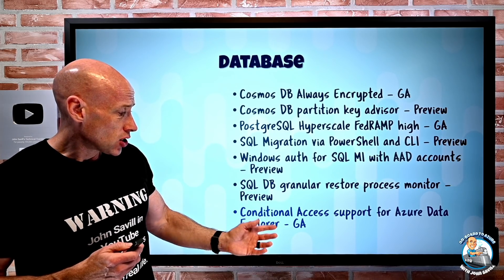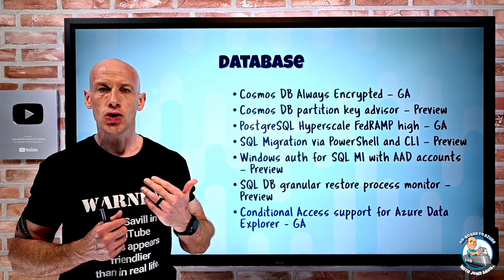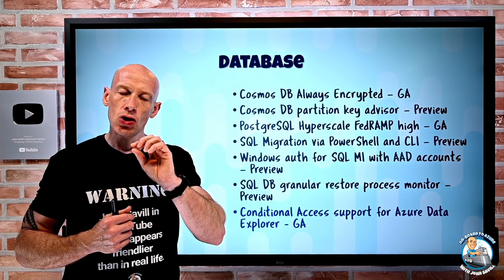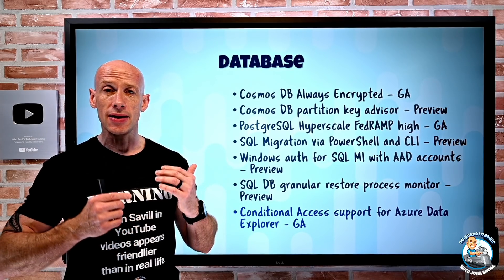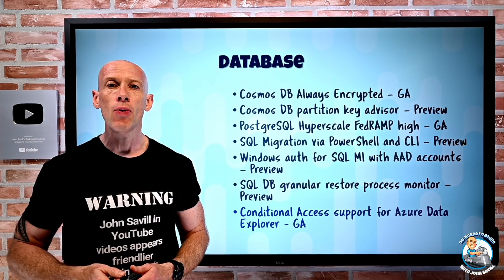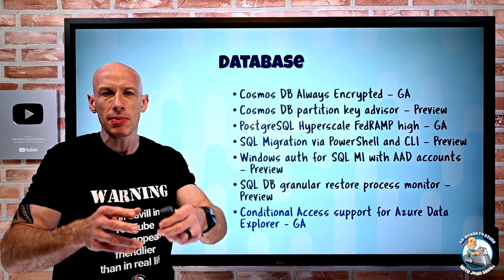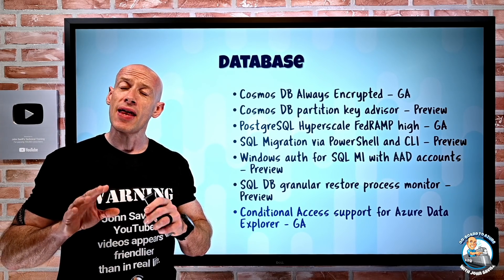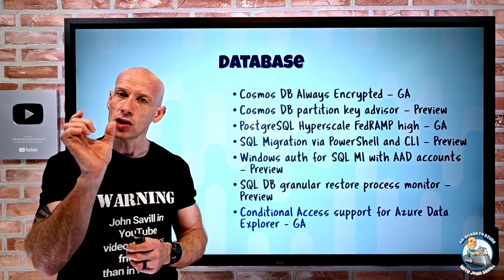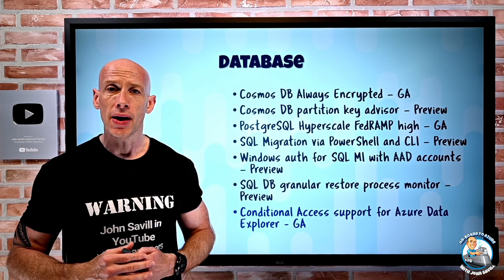Azure Data Explorer is now a known application in Azure AD. This lets you create conditional access policies targeting the Azure Data Explorer cloud app and specify controls — MFA, location restrictions, or whatever you need. There is now an Azure Data Explorer cloud app in Azure AD for use in conditional access.